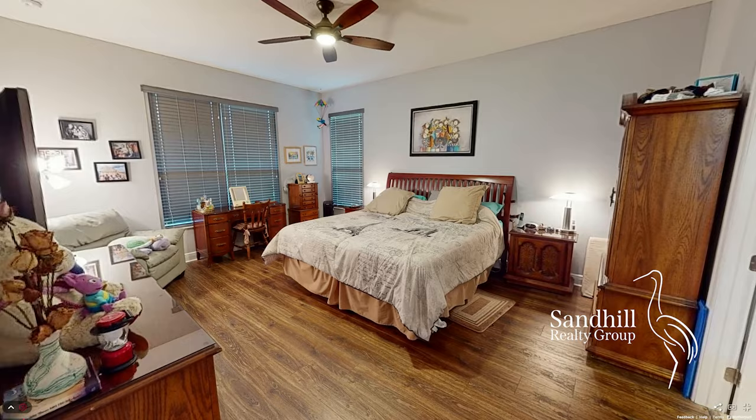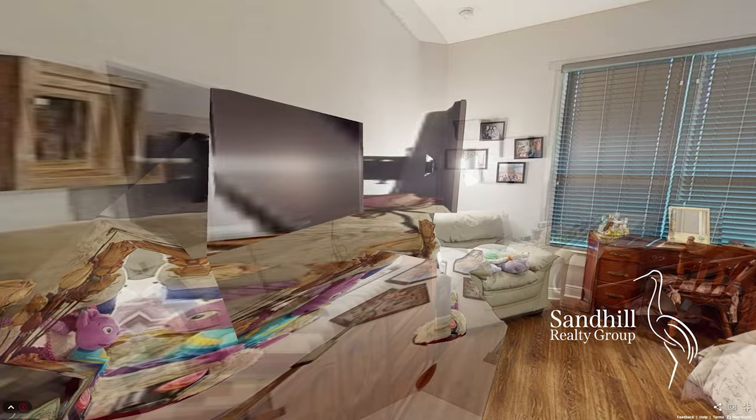The large master suite has plenty of room for king-size furniture and includes a view of the lake.